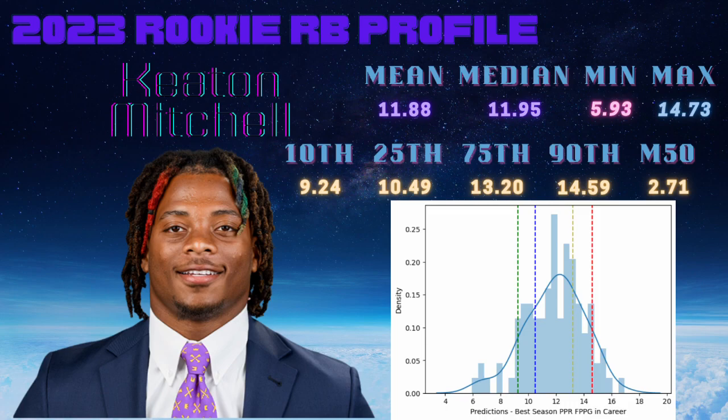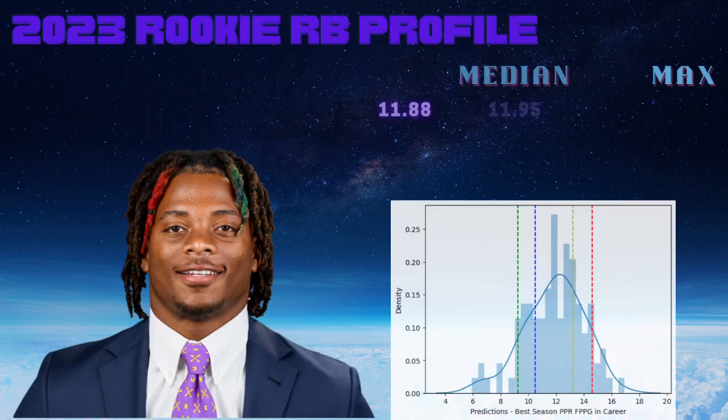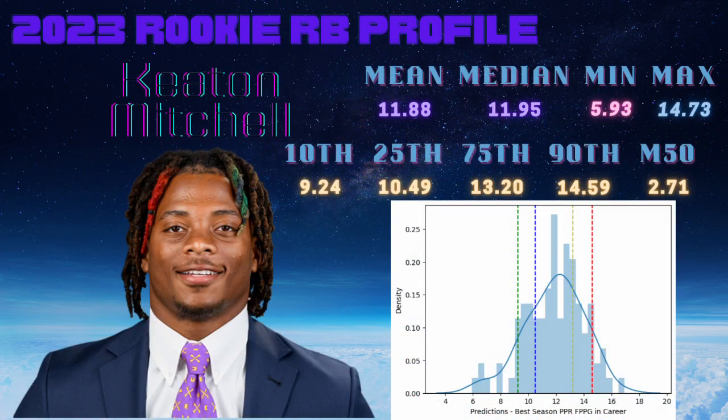Going up to that max of 16.93, getting close to the 17 range, we're looking at Shane Vereen at 16.8, Ryan Matthews at 16.9, Trent Richardson at 16.98, Eddie Lacy at 17 flat, Reggie Bush at 17.1. A bit lower, Breece Hall is the next below Shane Vereen at 16.44. Some solid names there if Keaton Mitchell maxes out.